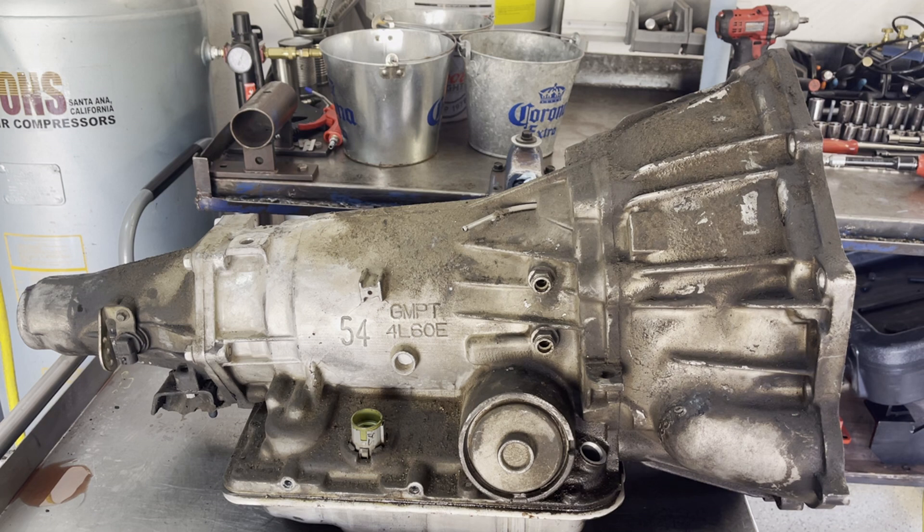I had worked on this transmission about four years ago and put a valve body in it. It had a P1870 trouble code, which indicated the valve in the PWM bore was worn out in the valve body. When we tested the actuator feed limit valve, we found that was also worn out — not holding much in the way of vacuum — so we put a new valve body in it and sent it on down the road.